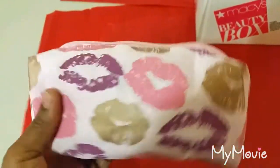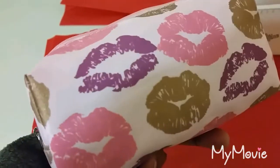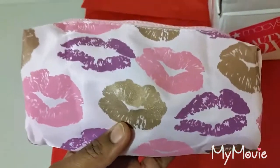This is the little pouch that it came in — a little cosmetic bag. It's so cute. I like it.